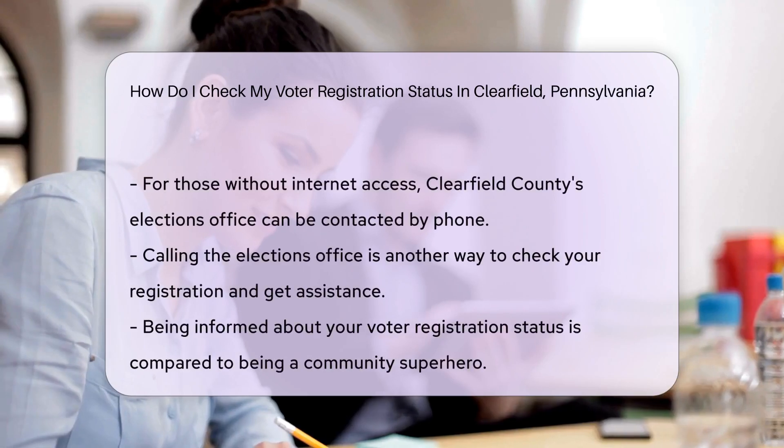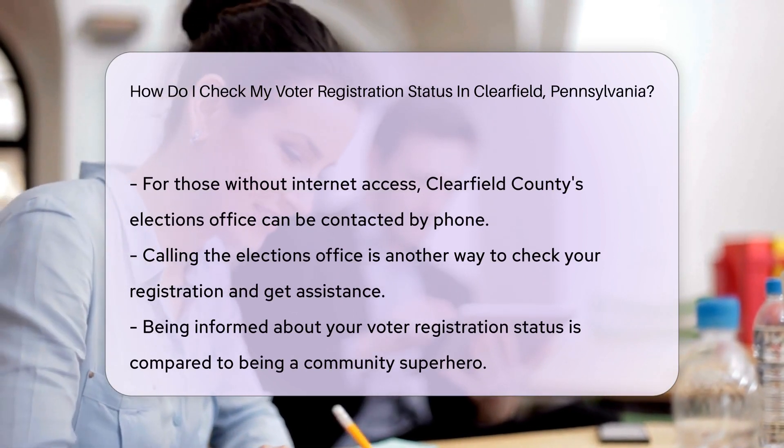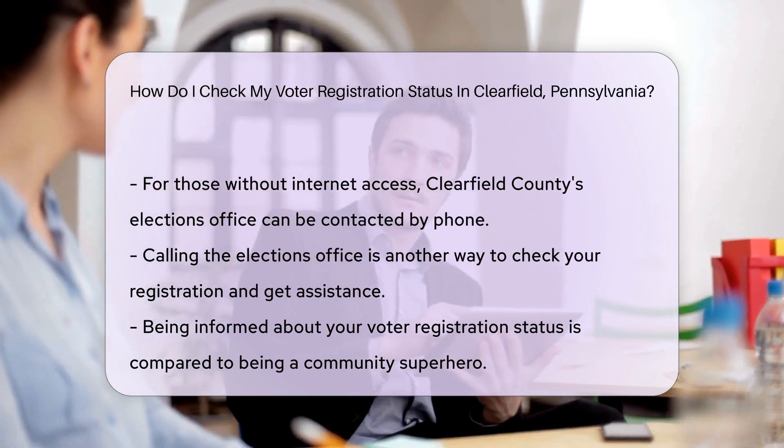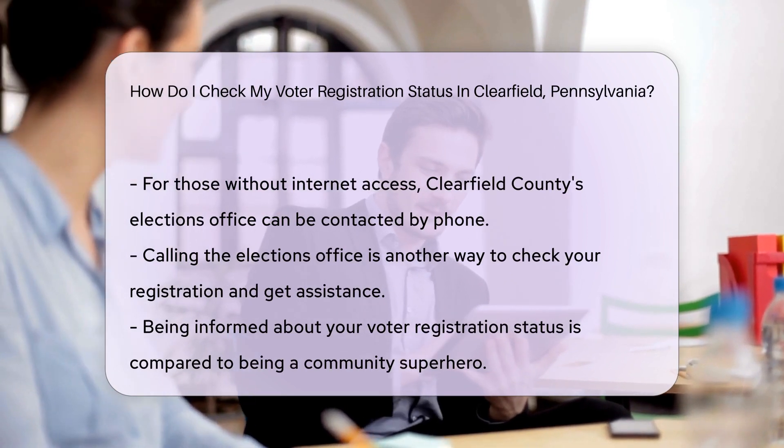But wait, there's more. You'll need to provide some basic info — think of it as the secret handshake to access your voting status. Your name, date of birth, and county are your keys to the kingdom. Once you've entered the magic portal of information, voila, your voter registration details will appear.